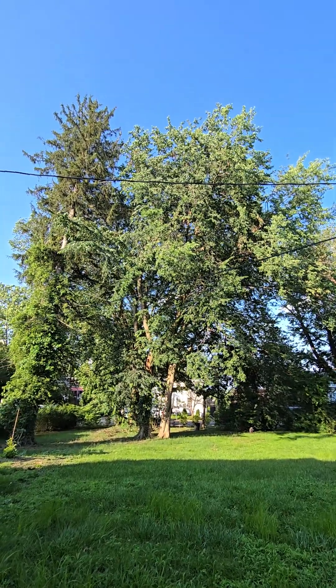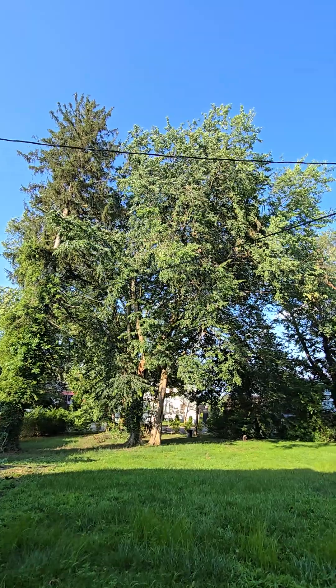Just want to do a little quick video of this tree right here. Here's the beauty. That is an American elm tree.